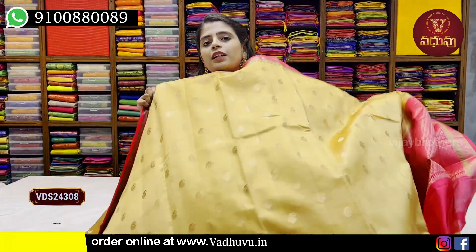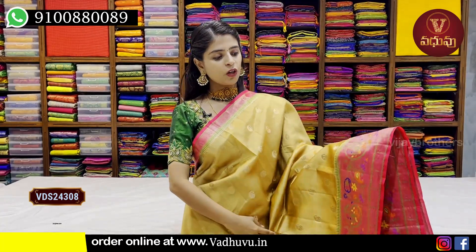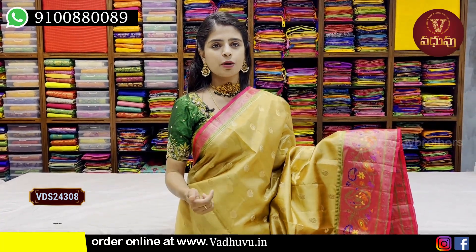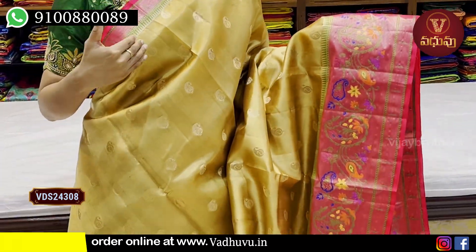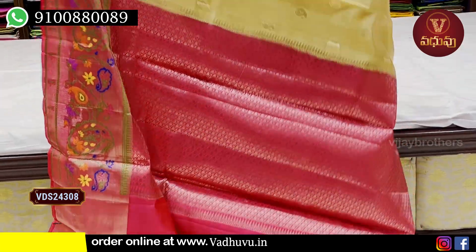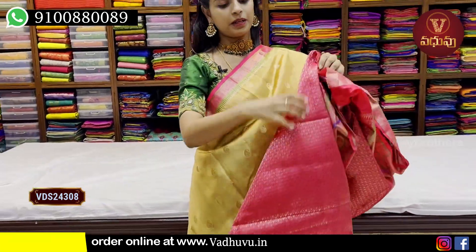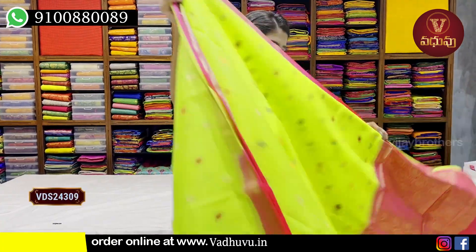The next color is golden with pink combination — same pattern, same design, just a color difference. We have a contrast weaving pattern and contrast blouse with Paithani border. Price is 6,800. It is a beautiful and very lightweight saree.